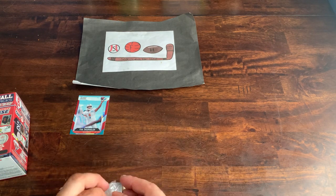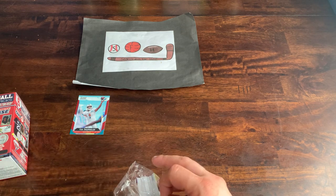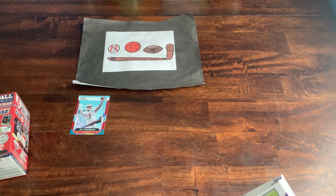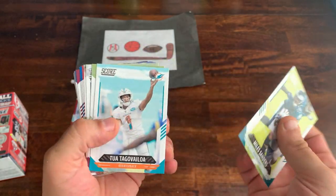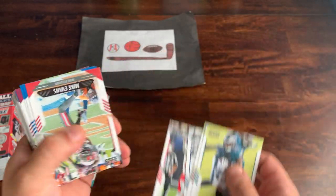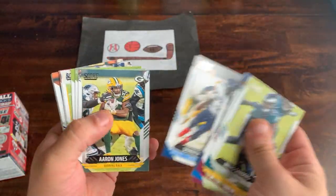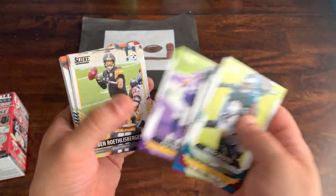I'd love to find at least one hit — one auto or relic in this. Actually I'd like to find two, because Absolute is guaranteed to give you one. We're going to go through the base a little faster this time. There's Miles Sanders, Tua, Loca Thomas, Mahomes, Evans, Evan Ingram, Thurman Thomas, Chase Young, Derrick Henry — who's a beast — Jung-ho Ku, Kyle Rudolph.